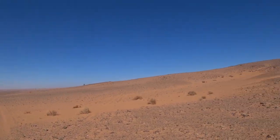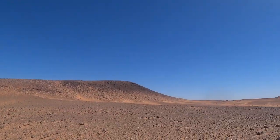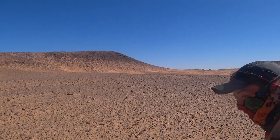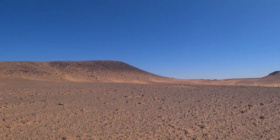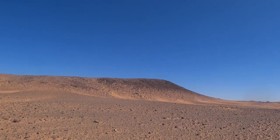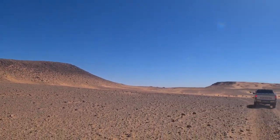So we're in the center of the Richat Structure, but not quite yet. The center is up this ridge, and we're going to walk up there. Look at this place.